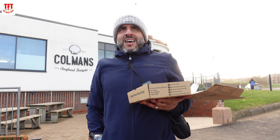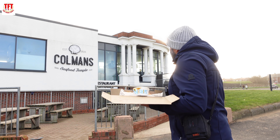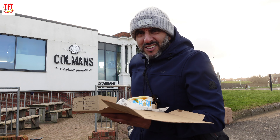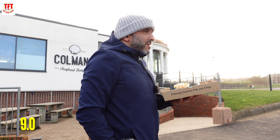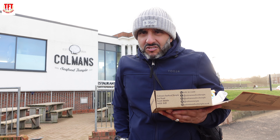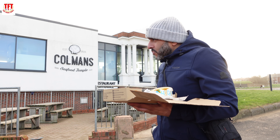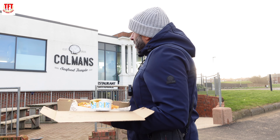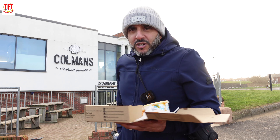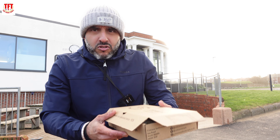So for everything combined, TFT is going to be leaving Coleman's Seafood Temple, established 1926, with a very, very respectable 9 out of 10. They do have another Coleman's in South Shields not too far from here, but we came here because of the lovely seaside location. They could do with cleaning the windows a bit as well — the windows do look a bit dirty.